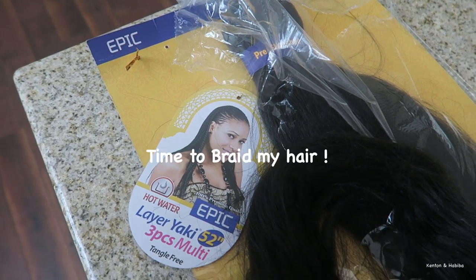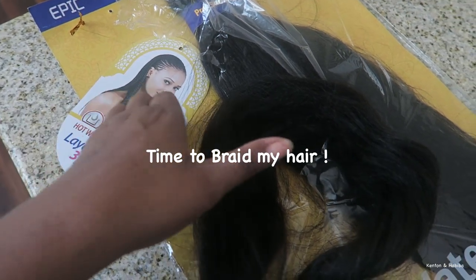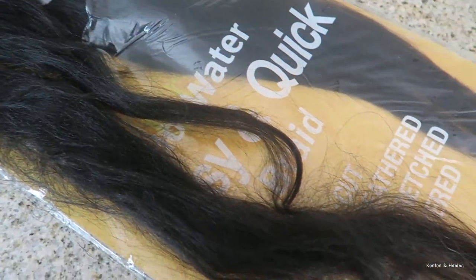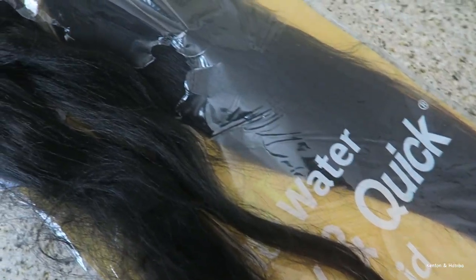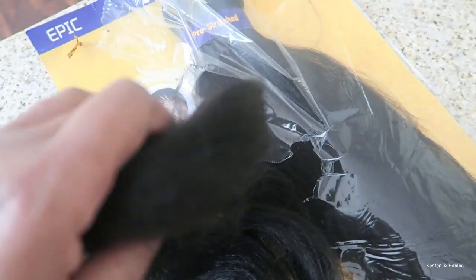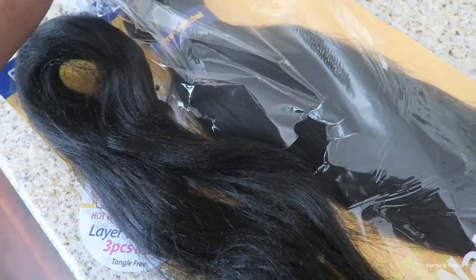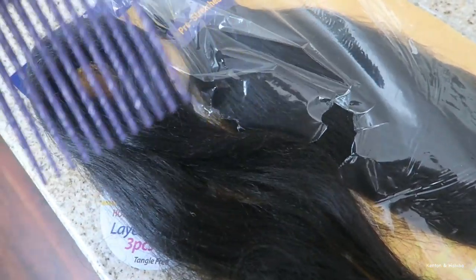Good morning or good afternoon. I had some old braiding hair — nobody's going to the store or beauty shops right now anyway. I found some old packs of hair I hadn't used; this is the pre-stretched kind. I decided to braid my hair, started last night, and I've got a little bit left. So this is me — I still have the front to go.